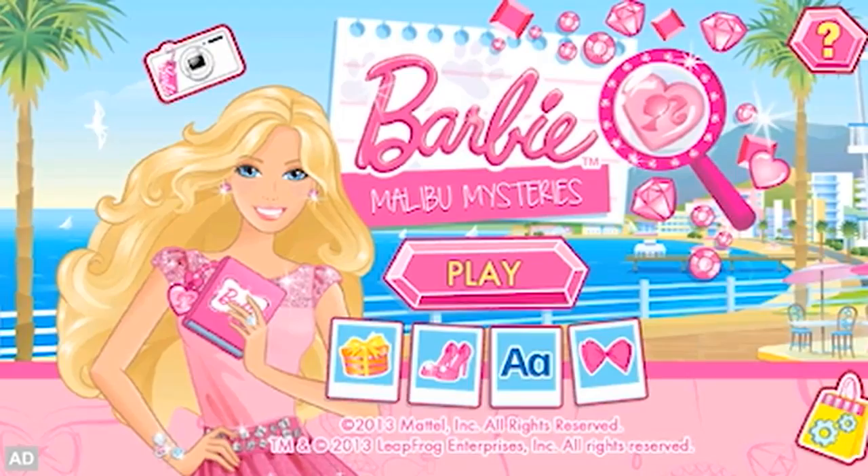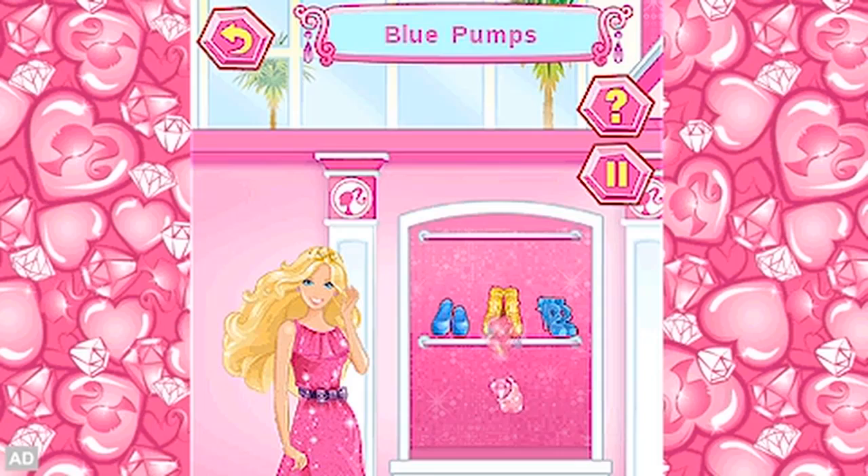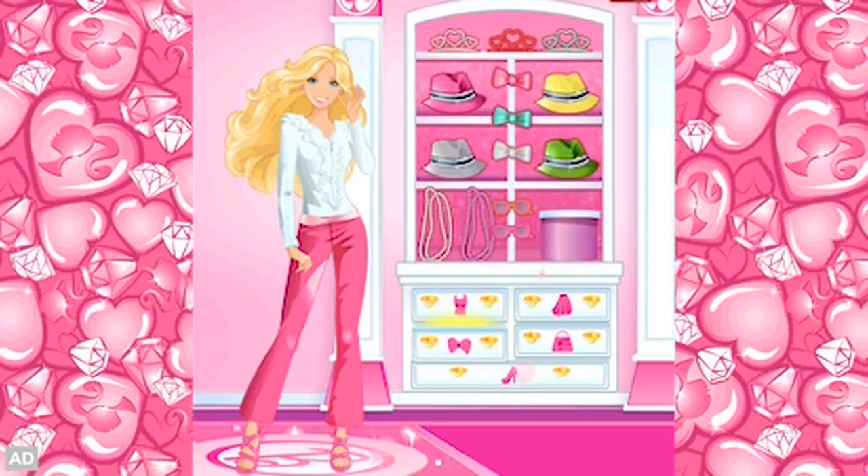LeapFrog presents Barbie Malibu Mysteries. When shoes and shiny sparkly items start disappearing around Malibu, Barbie needs help to solve the mysteries. Use word recognition and listening skills to choose the right outfit for Barbie so she can sparkle, shine and sleuth.